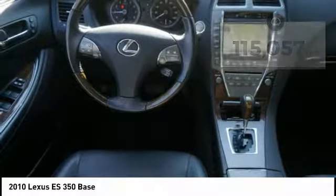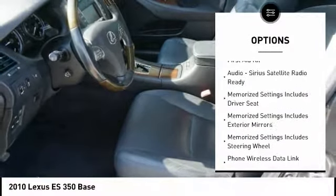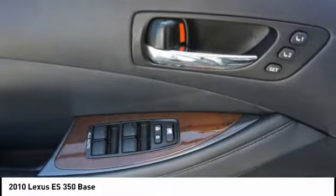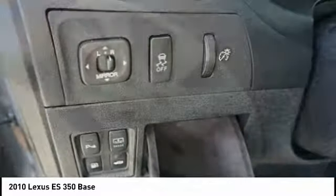Here are some of this vehicle's great options: traction control, stability control, daytime running lights, fog lights, braking assist, leather trim seats, airbags, front knee airbags, cruise control, power door locks, and a first aid kit. Your new ride is just a phone call away.